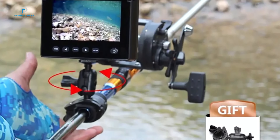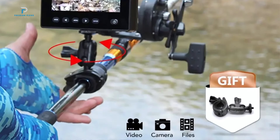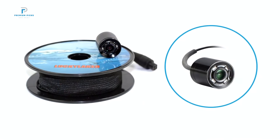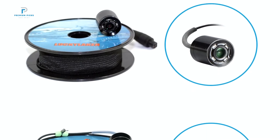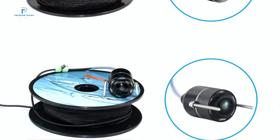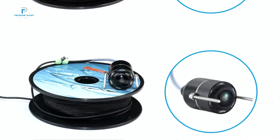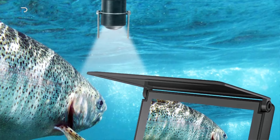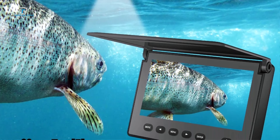One standout feature is its rechargeable wireless sonar sensor with a 150-meter working range. No more tangling with cables — just cast it out and start tracking fish up to an impressive depth of 147 feet (45 meters). The device displays water depth, temperature, fish position, and the bottom contour — all critical data for making informed fishing decisions.